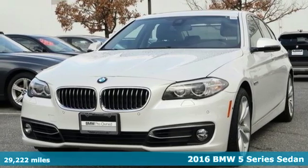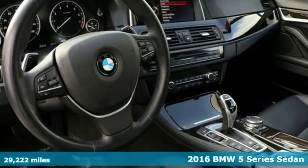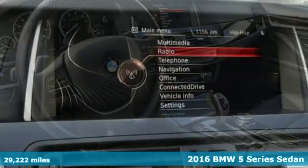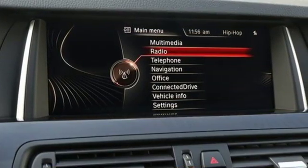It's a 2016 BMW 5 Series. With its exceptionally good looks, powerful performance, and refined style, it transforms your driving experience.